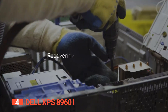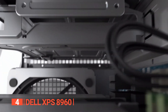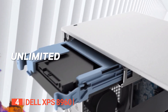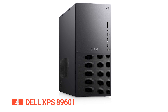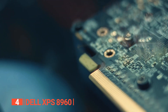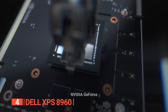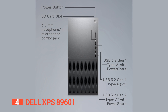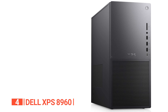The Dell XPS 8960 operates on Windows 11 Pro, showcasing a 5.1GHz Intel Core i7 processor with 16GB of DDR5 RAM running at 4800MHz, a 512GB solid state drive, and a 2TB hard disk drive, guaranteeing seamless performance and ample storage capacity. The graphics prowess is highlighted by 8GB of graphics RAM powered by the Nvidia GeForce RTX 3050. The XPS 8960 also accommodates an array of ports that ensure flawless connectivity for you and your peripherals.